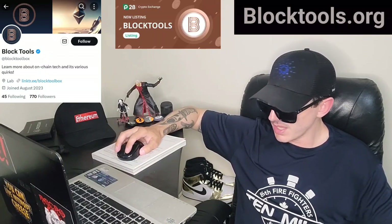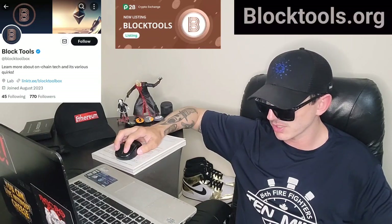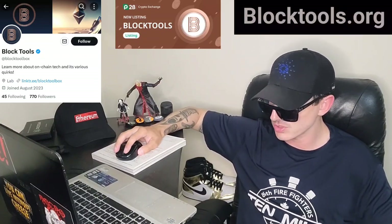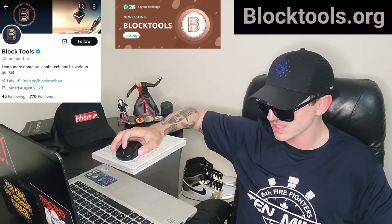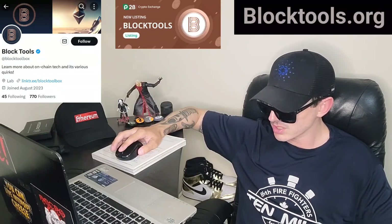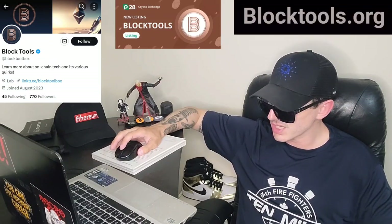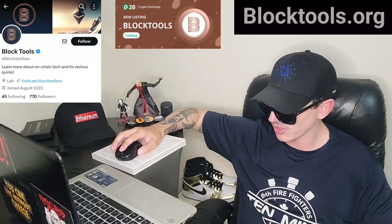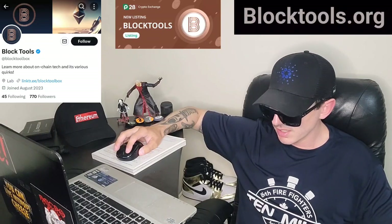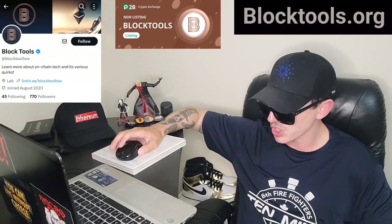They are going to have a Block Tools launchpad — if you don't know what a launchpad is, think of PinkSale Finance, which offers ICOs, initial coin offerings. They have the TOOLS token and their various utilities including a sniper, chat, dashboard, vaults, a DAO, and a wallet generator. You can learn about all of those on their website, along with the Block Tools Workshop.